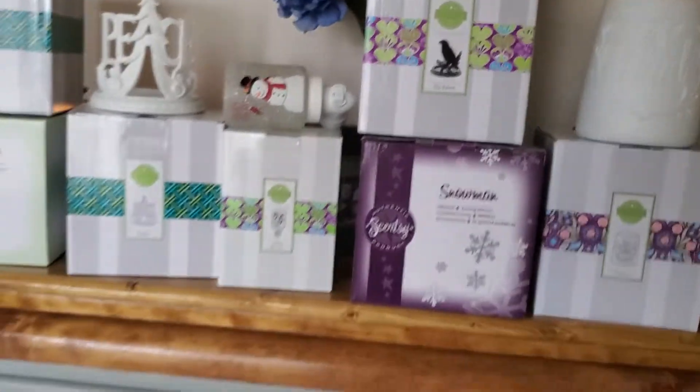Hey guys, it's Crystal and I'm an independent Scentsy consultant. Someone had asked if I could go into it a little more and show what I've got here, so I figured why not. Let me just flip the camera around and show you what's going on. There we go — here's my cabinet, and I took some items out to show you.